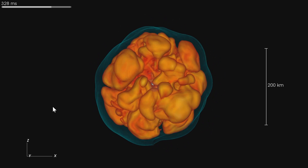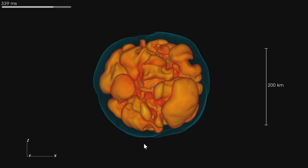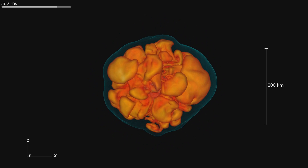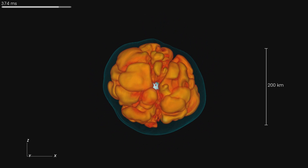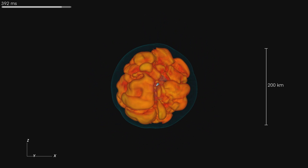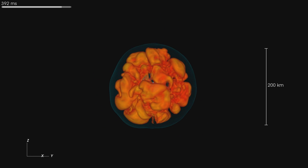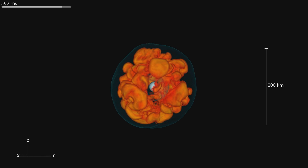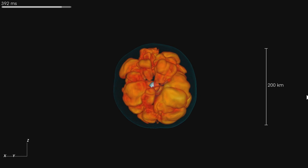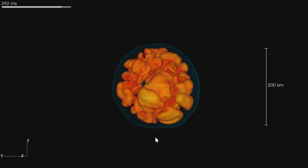We haven't really seen these in real life yet because we need to witness a very large star going supernova relatively close to us — within a few hundred thousand light years. The only supernovae we've seen so far are really far away, like millions and billions of light years away, so we can't really see their core.